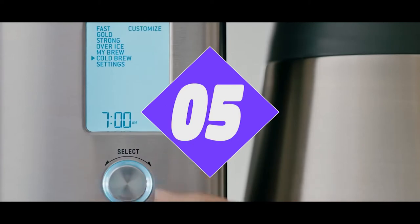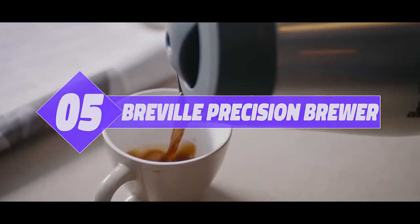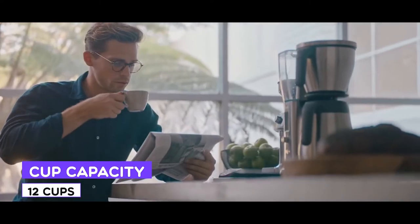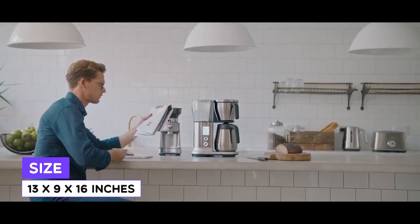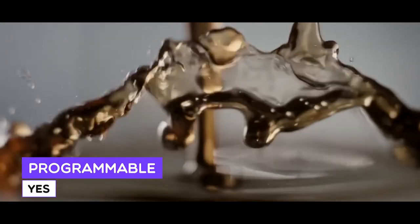Number 5: Breville Precision Brewer. As the fifth best coffee maker in 2022, let's start things off with the Breville Precision Brewer. The Breville Precision Brewer is a powerful machine capable of brewing your cup of coffee if you are willing to put the work in and tinker with all its impressive controls.